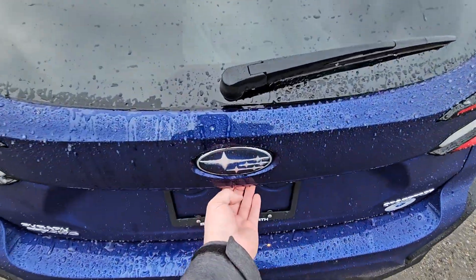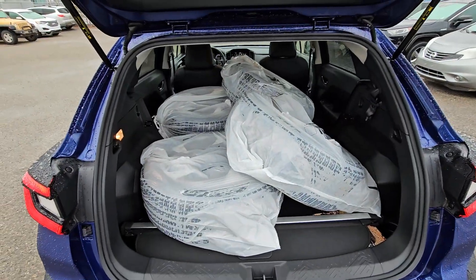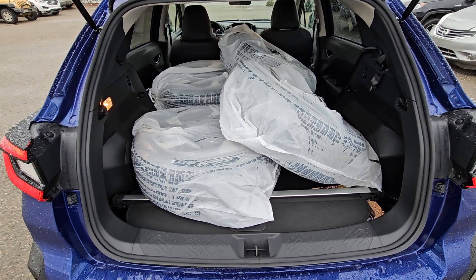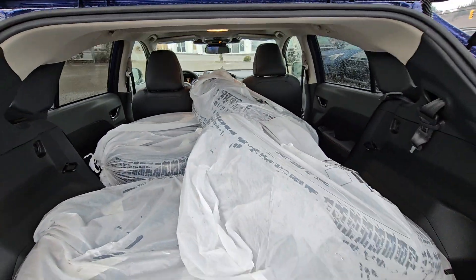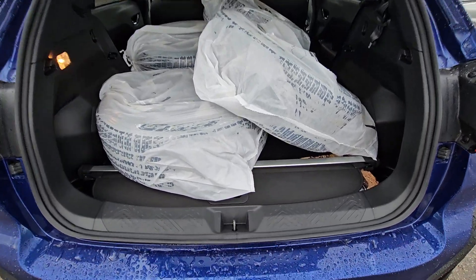Room in the Crosstrek — people are always shocked how much room you have in here. We've got the four stock all-season tires on the factory 18-inch wheels inside the cargo area right now, and there's still room. I could probably fit another three, maybe even four more tires in, depending how I stacked it.